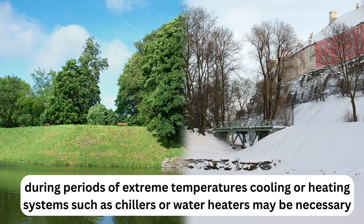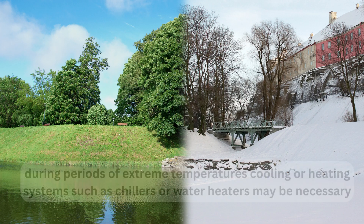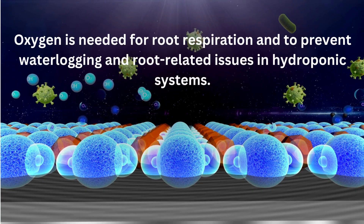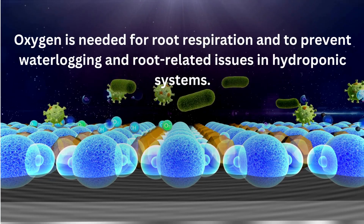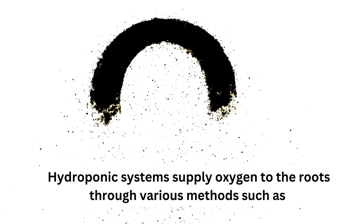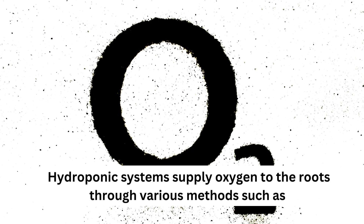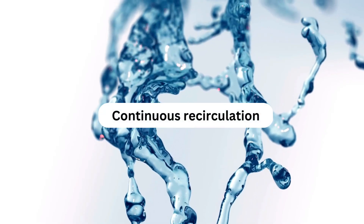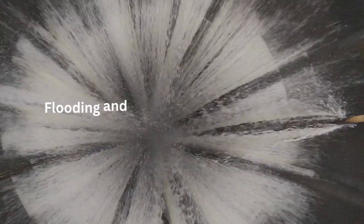During periods of extreme temperatures, cooling or heating systems such as chillers or water heaters may be necessary. Key 4: Oxygen. Oxygen is needed for root respiration and to prevent waterlogging and root-related issues in hydroponic systems. Hydroponic systems supply oxygen to the roots through various methods such as creating bubbles, continuous recirculation, misting, flooding and draining the nutrient solution, and more.